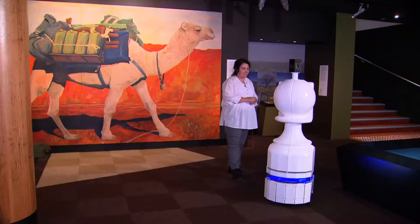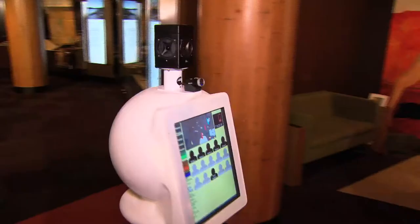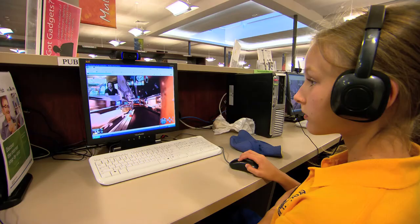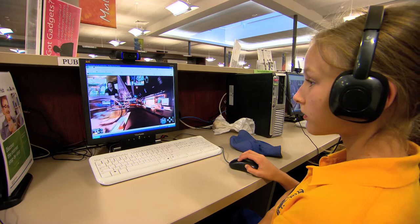The robot has a laser guidance system built into the base of it, so that it's shooting out laser beams the whole time and it knows precisely where it is to within about one or two centimetres within our entire gallery.